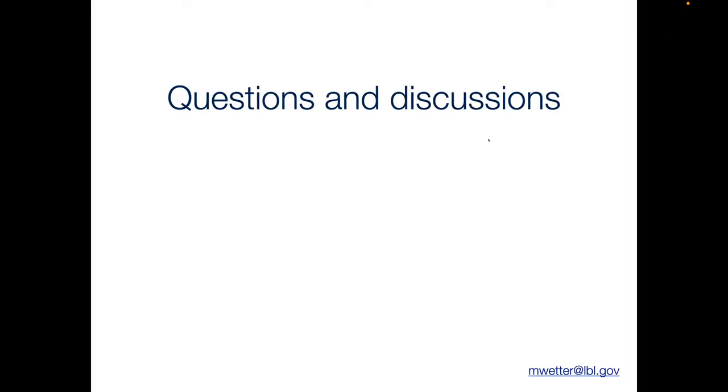Thank you very much, Dr. Wetter. We do have a couple questions in the chat. The first one: would you be willing to share the presentation deck with the audience? Yes, I can definitely share that. If you can just email that to me, I'll post it on our website with the video recording.